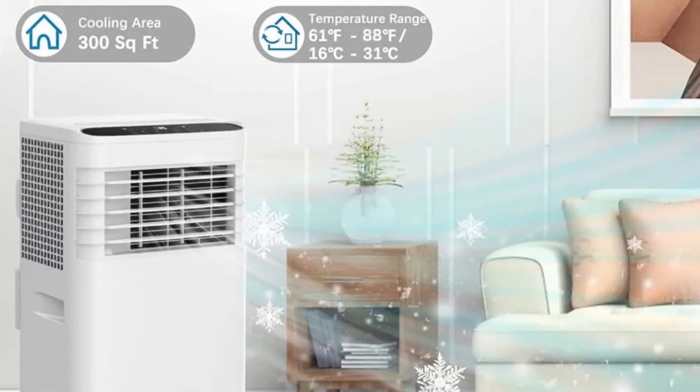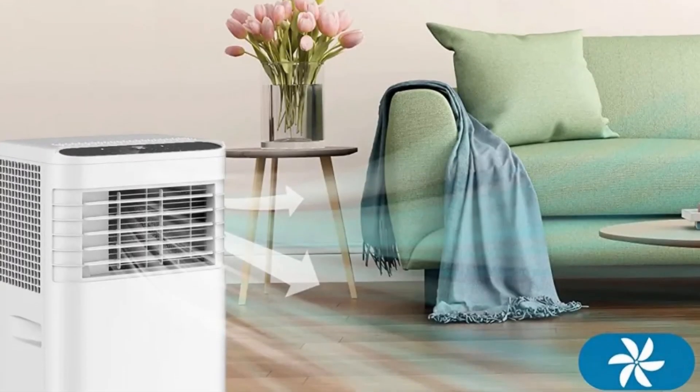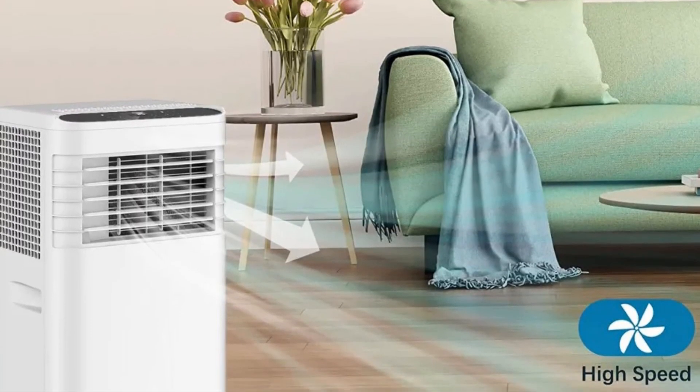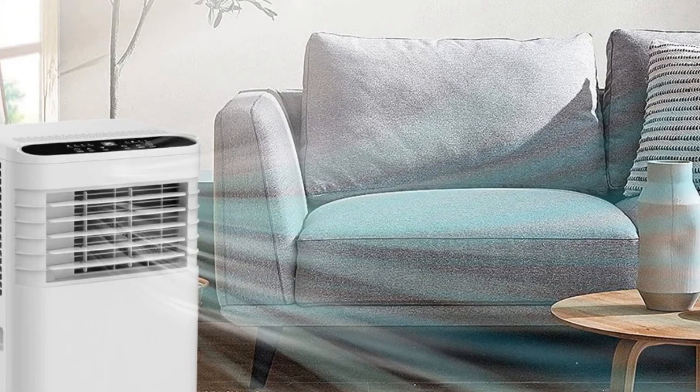The multiple drainage options, including manual and continuous drainage, add to the user-friendly design. The portable nature of the unit, with carry handles and universal wheels, allows for easy mobility between rooms.